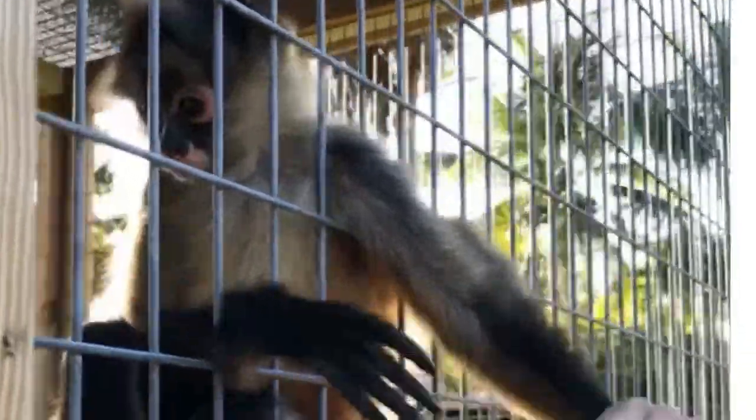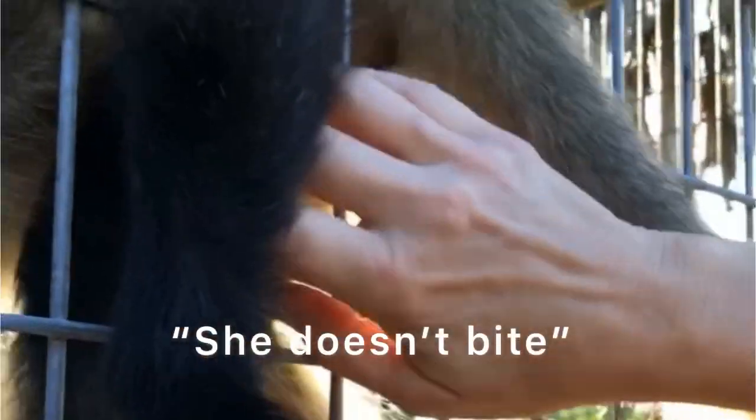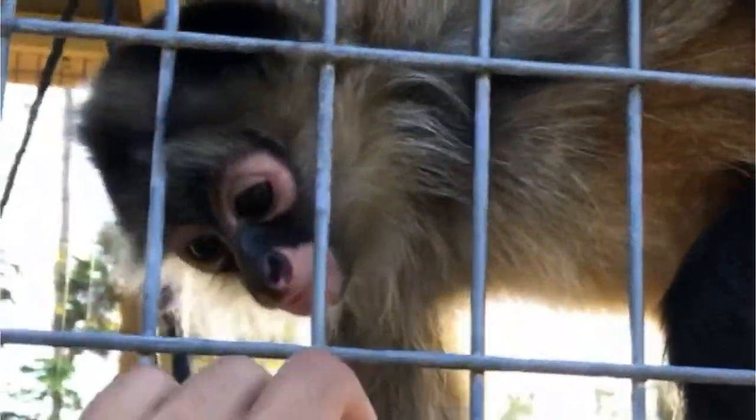She hates it when I wear a mask — she's like, 'Take your mask off!' You funny girl! She doesn't bite. She's still in that baby stage where she has to put everything in her mouth, but her bites are like ten times less bad than Jack's.